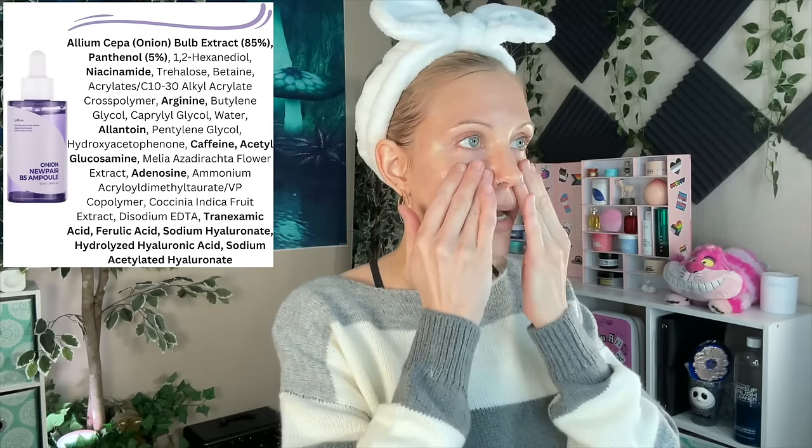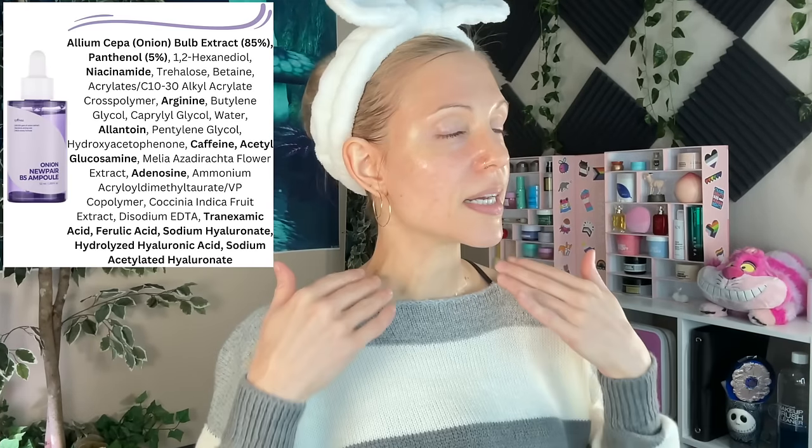Moving on to the Onion New Pear B5 Ampoule — this is your standard gel-like ampoule and it is also wonderful. I was telling you about my good skin because I believe it's a combination of everything I've been doing this month, which is the Experiment and Prequel products. It's only five products and a mask. I've been testing a lot of barrier repair products and I'm going to have a video of all of those grouped together. Out of all these K-Beauty products, I have been reaching for the E-Century and the Tear Tear the most.